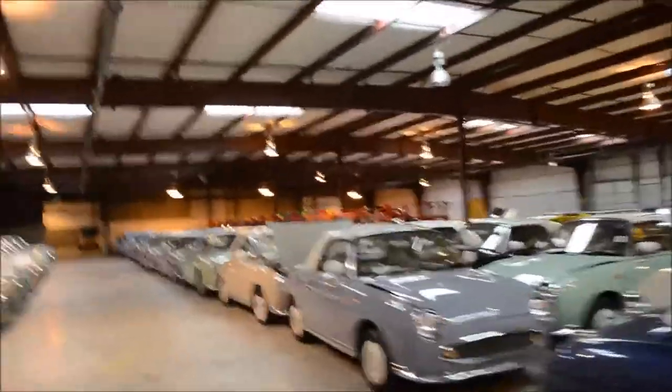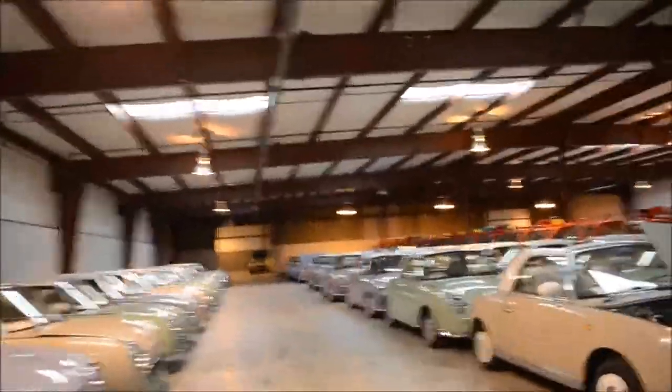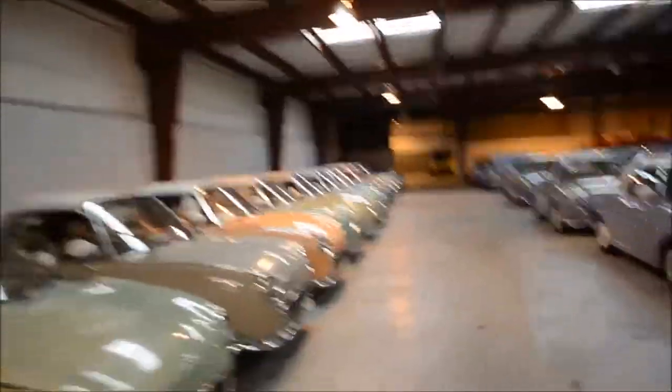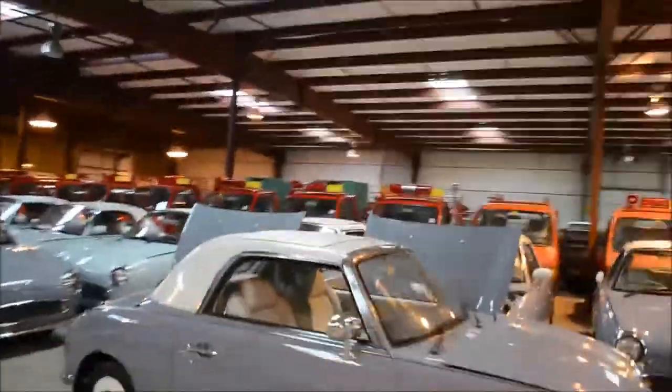Apparently people really want these cars — I've never seen one on the road, to be honest. But apparently people really want them. Here are those mini trucks — they're Suzuki Carry fire engines, is what these are.